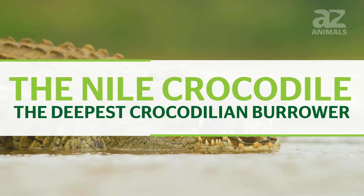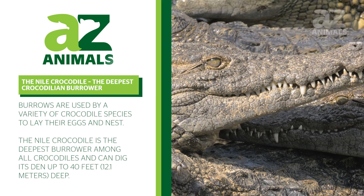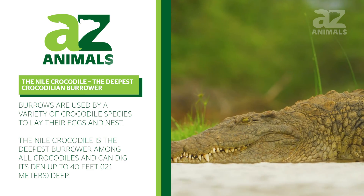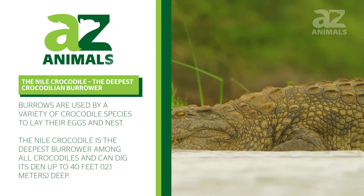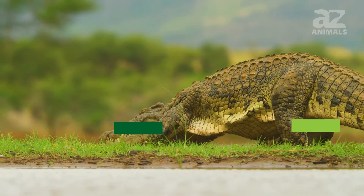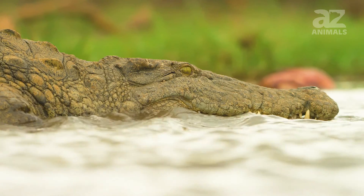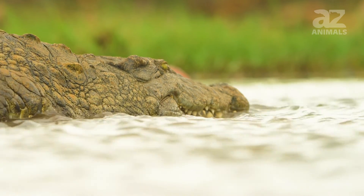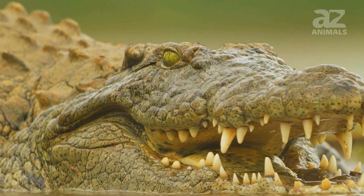The Nile crocodile — the deepest crocodilian burrower. Burrows are used by a variety of crocodile species to lay their eggs and nest. The Nile crocodile is the deepest burrower among all crocodiles and can dig its den up to 40 feet, or 12.1 meters, deep. Nile crocodiles dig their burrows near the banks of water sources like lakes or rivers, using their large snout and feet. This species not only digs its burrow deeper than other crocodiles, but the Nile crocodile digs the deepest den out of all other burrowing animals.